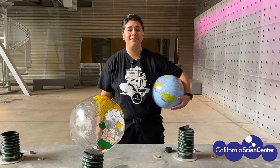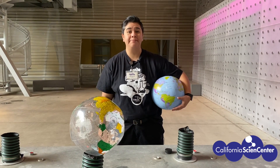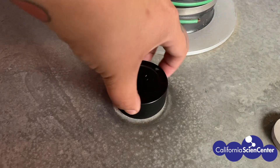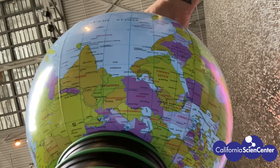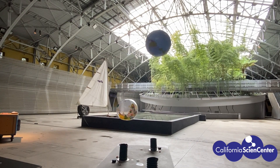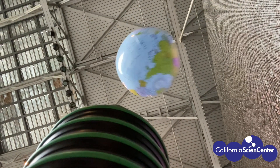One of the things we like using here in the Big Lab is our Bernoulli table. Want to see how it works? As we turn the table on, air is released. As we hold the beach ball down, that air gets trapped, forming high pressure. When we release it, that high pressure goes to low pressure, causing our beach balls to fly.